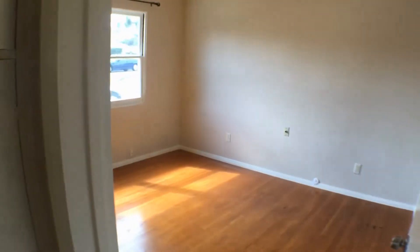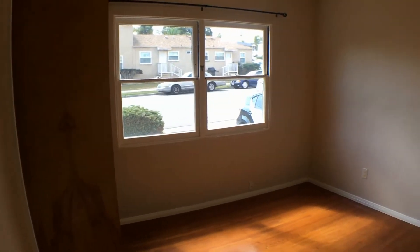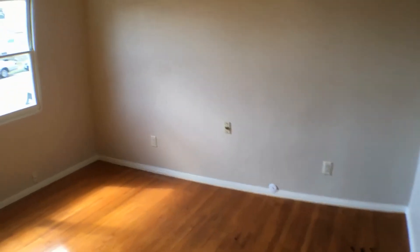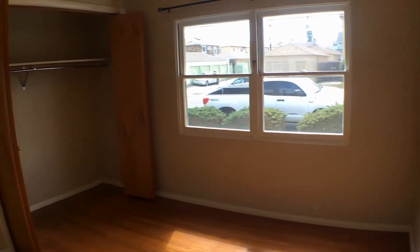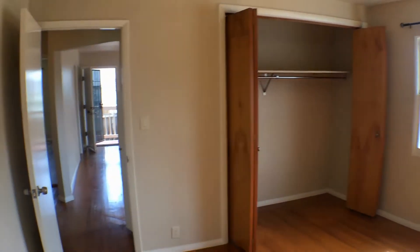Leaving the kitchen to the main hallway, you have some built-in storage space here. And then right here you have the first bedroom — plenty of natural light and a nice large closet.